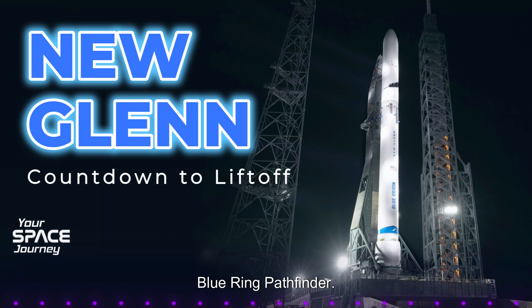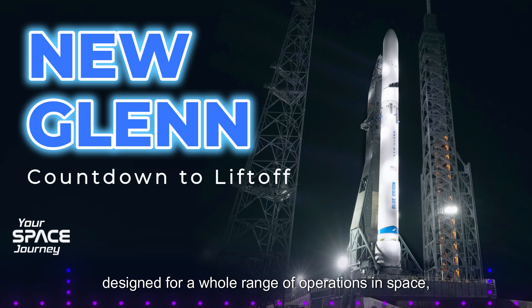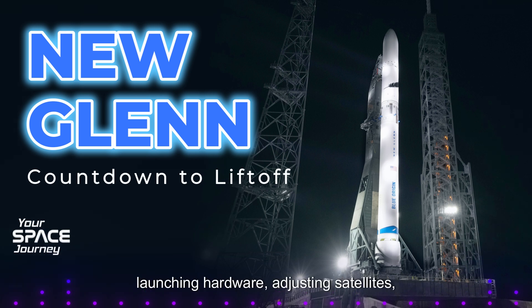Blue Ring Pathfinder — that sounds intriguing. Think of Blue Ring as a versatile platform designed for a whole range of operations in space: launching hardware, adjusting satellites, refueling, even cloud computing in orbit. The Pathfinder is essentially a demonstrator, testing the core functionalities of the Blue Ring project during New Glenn's first flight — things like communication systems, power management, and how well it functions in the harsh environment of space.